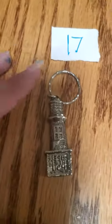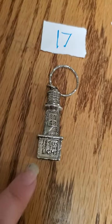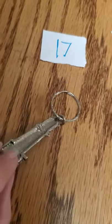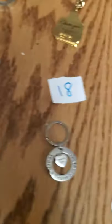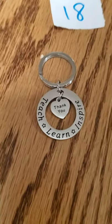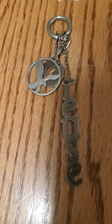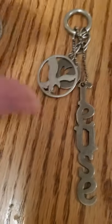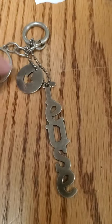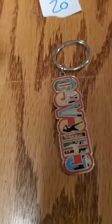And now we're going back down here. Number 17 is a tower, and it says 'Jesus is the light.' There's the back of it. Number 18 is a little circle with a heart. It says 'teach, learn, inspire.' In the middle there's a heart that says 'thank you.' Number 19 says 'Jesus' with an eagle and a leaf — a bird, a dove, I don't know what that is. Number 20 is Chicago. Chicago.